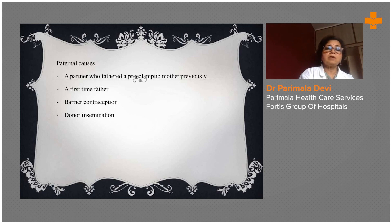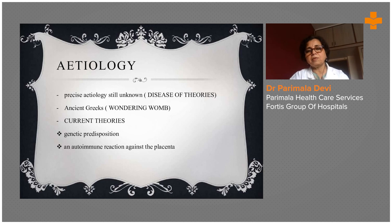Paternal causes are also there for PIH, though not much highlighted. It may be the partner who fathered a preeclamptic mother previously — if his first wife had PIH, even the second wife may develop it if there is a paternal genetic factor. Barrier contraception and donor insemination, which is again IVF, are some of the one or two reasons contributed by paternal genes.